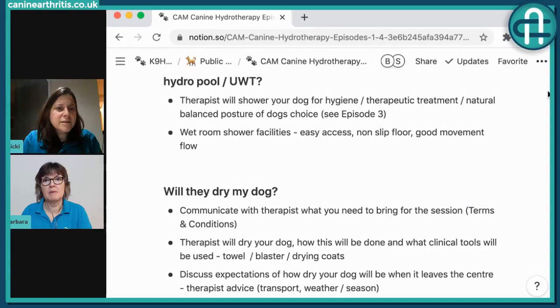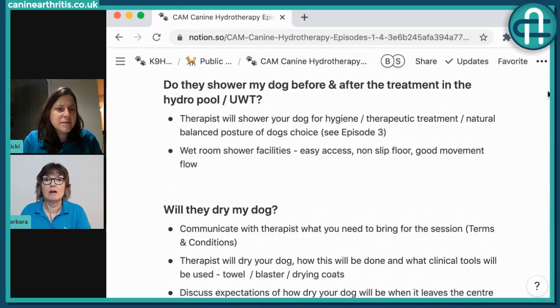A great outcome measure for owners to observe is how long their dog can stand during the shower. A dog that could only stand for nine seconds and then sit down may eventually stand throughout - you can time that balance stand. It's about managing owner expectations. They might be thinking they'll get their puppy back, but actually they'll get a dog that can toilet more efficiently and get up from sitting and lying more easily. That is real progress.